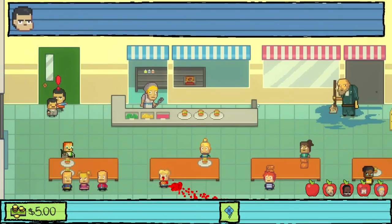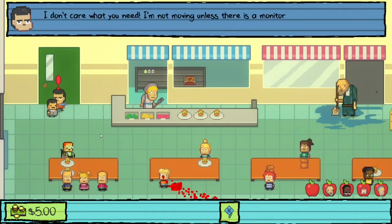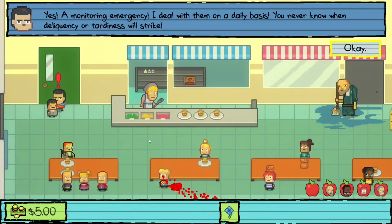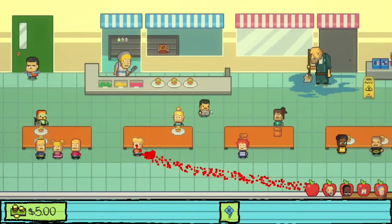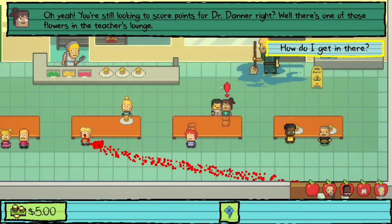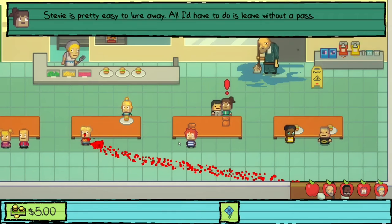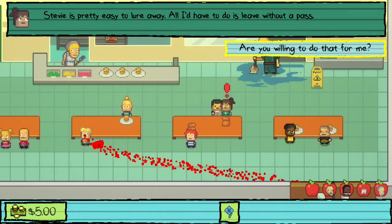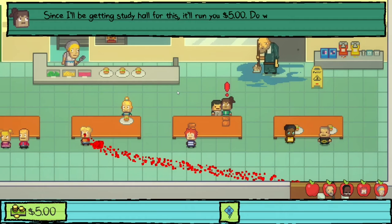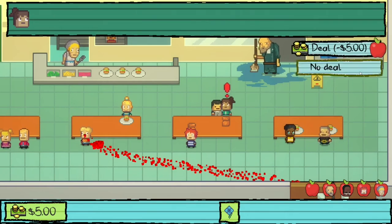A hall monitor is blocking the teacher's lounge — won't move unless there's a monitoring emergency. We talk to Carla at lunch as she suggested. She says there's a flower in the teacher's lounge vase and offers to lure Stevie away by leaving without a pass — for five bucks. We decline for now since we still need something vegan for Cindy.